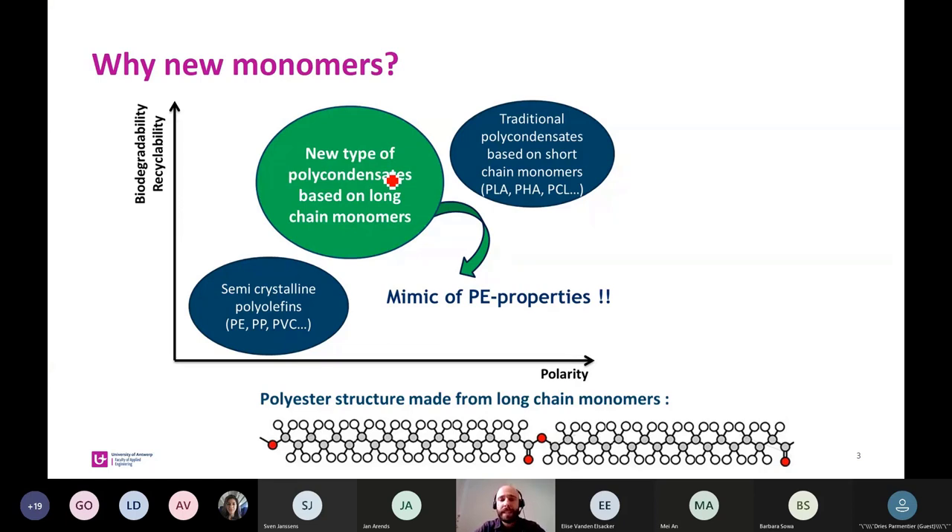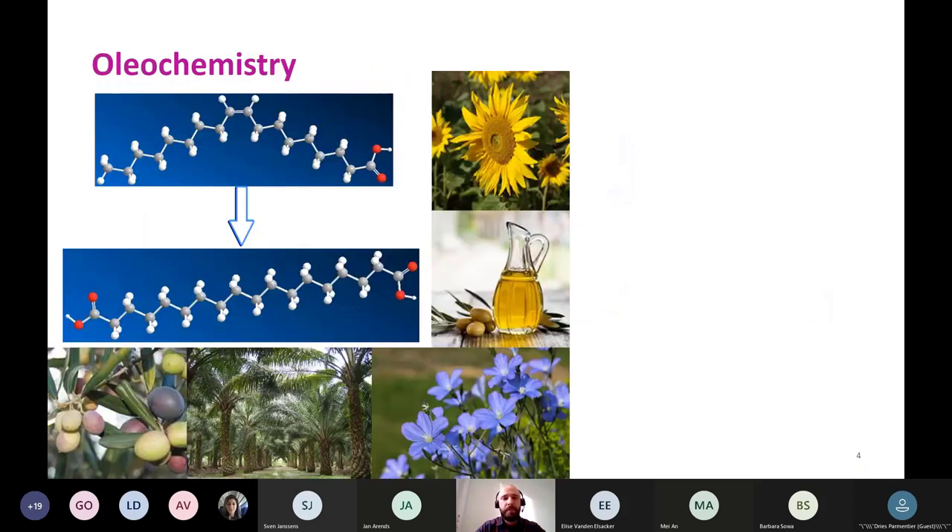Why? Because long chain monomers can structurally be similar to polyethylene, and therefore they could mimic some properties of polyethylene. For example, we decrease the polarity of the polymer since ester and amide groups occur less frequently than in traditional polycondensates, and hence we increase the stability and chemical resistance — but we are not closing the door to chemical recycling or even biodegradation.